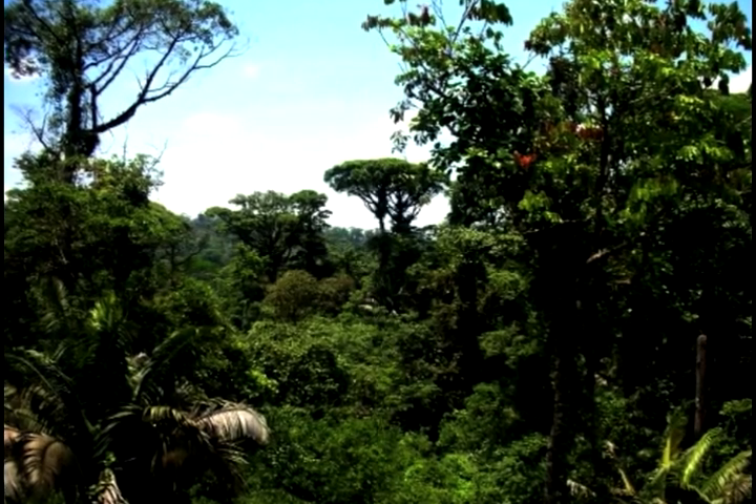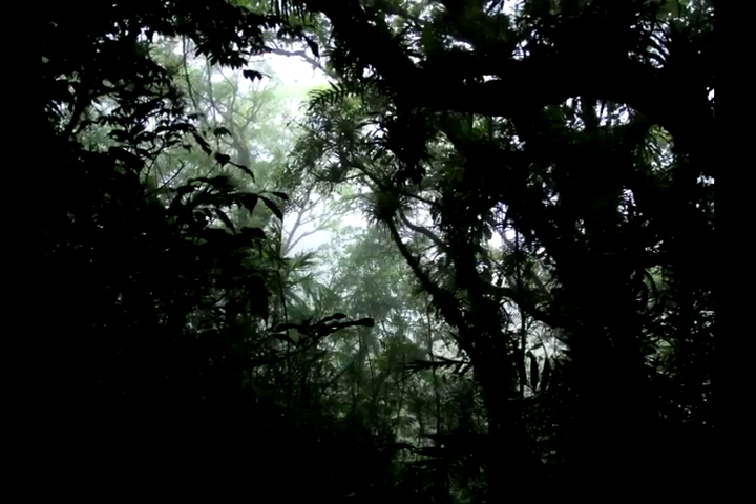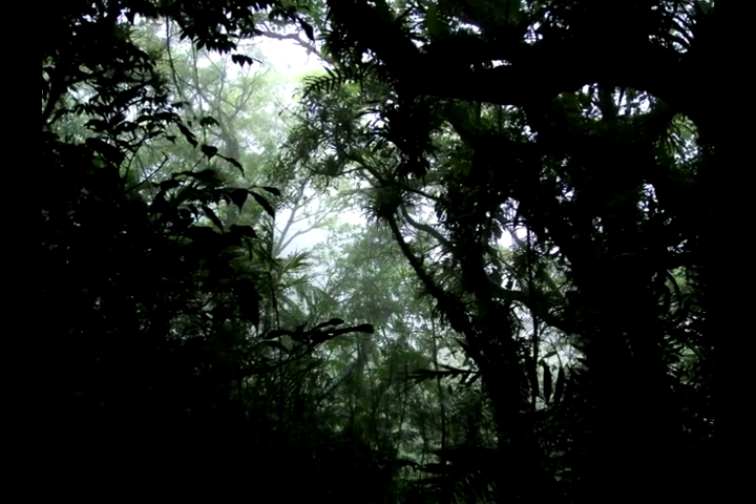The emergent layer is where only the tallest trees reach. The canopy layer — this is the layer where most trees in the forest grow to. Much of the rain is stopped by the thick vegetation of this layer.